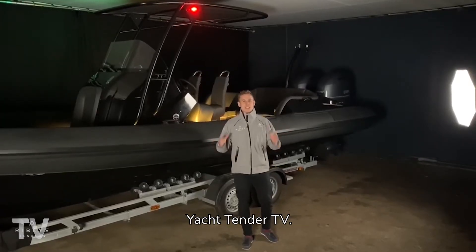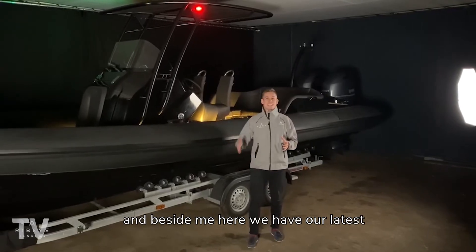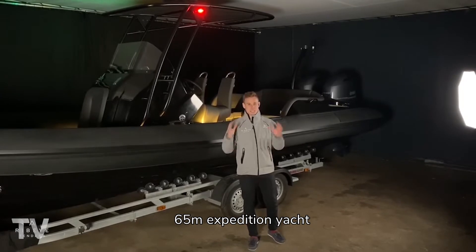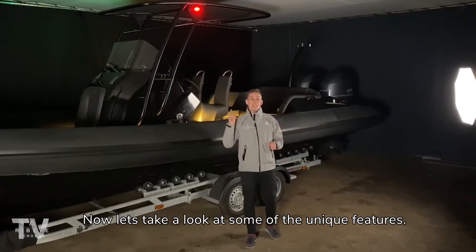Hi there, my name's Ross and welcome back to Yacht Tender TV. We're in the tender studio and beside me here we have our latest 8 metre Ribeye Tender, which is destined for a 65 metre expedition yacht along with two other Ribeye tenders. Now let's take a look at some of the unique features.